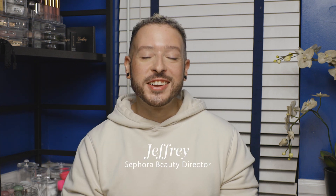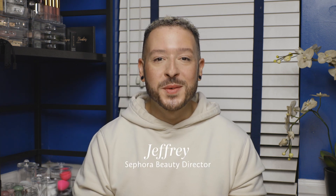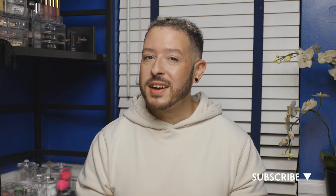Hey there, Jeffree here, Sephora Beauty Director, and I'm very excited to be filming at home today to share with you an amazing ingredient that you need to add to your skincare routine. We're going to be talking all about retinol and the benefits of retinol for you, and we'll discuss some products that are really great for any skin type out there.